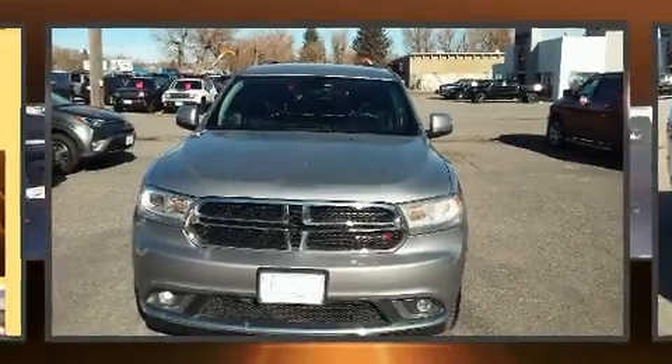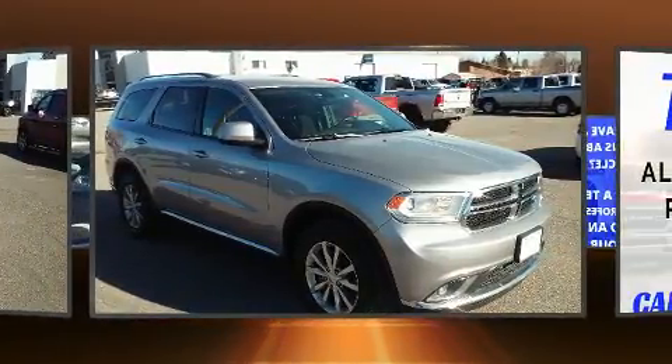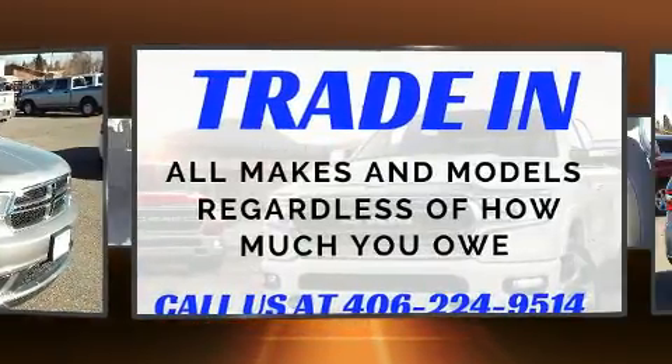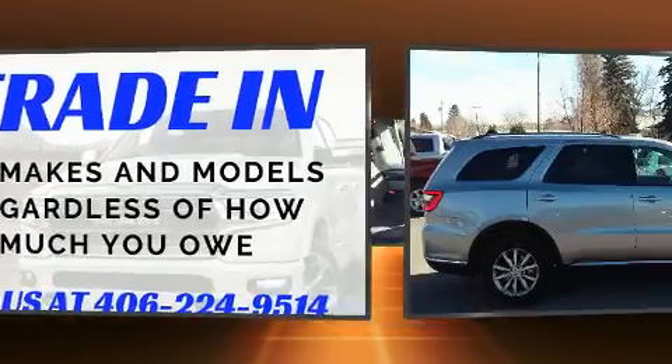Experience driving perfection in the 2017 Dodge Durango. Smooth gear shifts are achieved thanks to the refined six-cylinder engine, and all-wheel drive keeps this model firmly attached to the road surface. Top features include power windows and a rear window wiper.